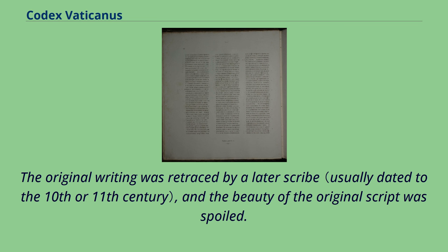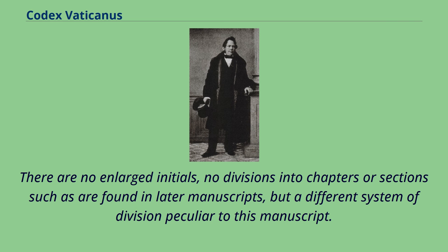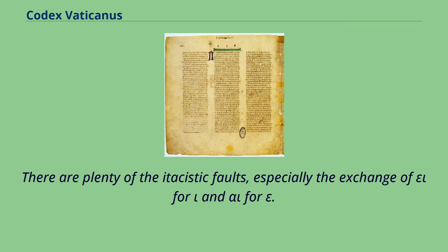The original writing was retraced by a later scribe, and the beauty of the original script was spoiled. Accents and breathing marks, as well as punctuation, have been added by a later hand. There are no enlarged initials, no divisions into chapters or sections such as are found in later manuscripts, but a different system of division peculiar to this manuscript. There are plenty of itacistic faults, especially the exchange of epsilon-iota for iota and alpha-iota for epsilon.